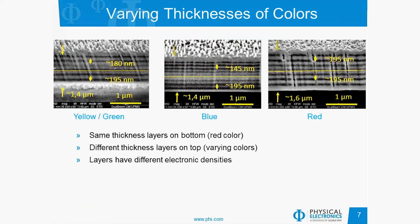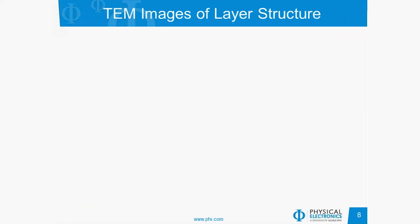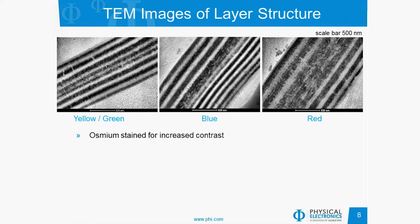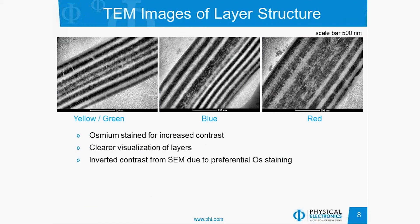The layers have different electronic densities due to contrast in the FIB. To see this better, they took the same samples and performed cross-sectional TEM on them. The samples were osmium stained for increased contrast. Here you can see the results of the yellow-green, blue, and red sections of the wing. The spacing is consistent with what was seen in the SEM data, but it gives a much clearer visualization of the layers. Note that the osmium staining inverted the contrast, so areas that were dark in the SEM are now bright in the TEM image.